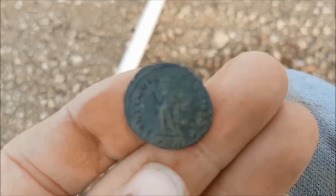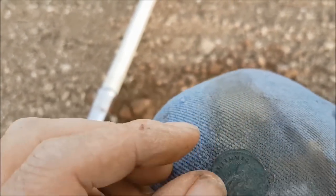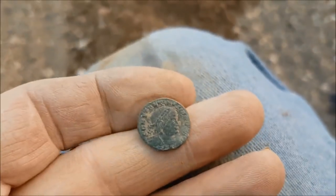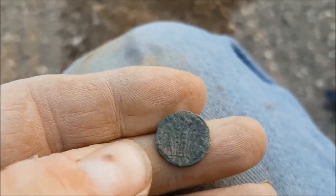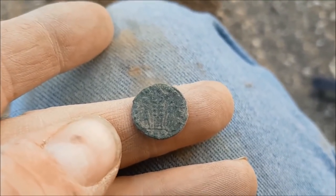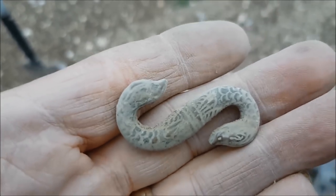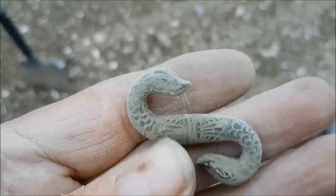That's not bad for a Roman. Looks like a Constantine, with natives either side of a standard. Quite nice — getting a few. Some of them are just grot, some of them are alright. Nothing silver yet though, keep fingers crossed. My dad's in and he's got a really nice snake buckle fastener.